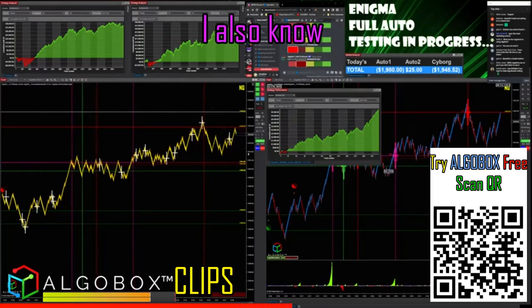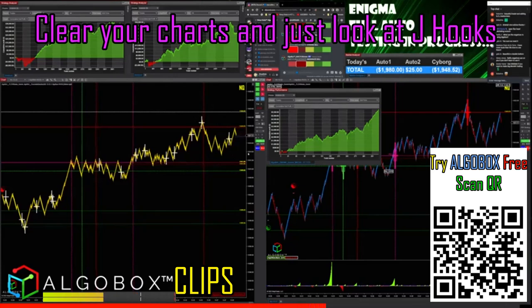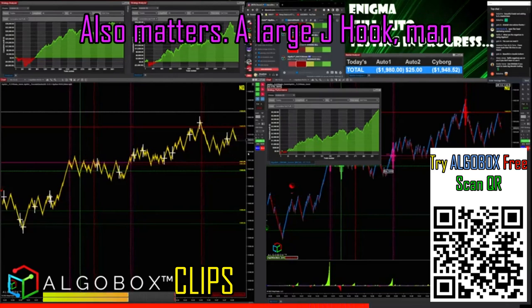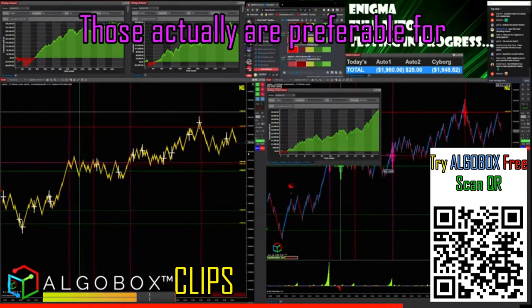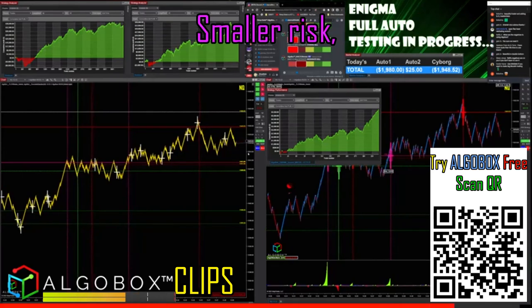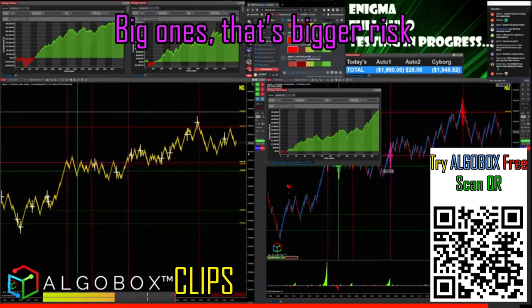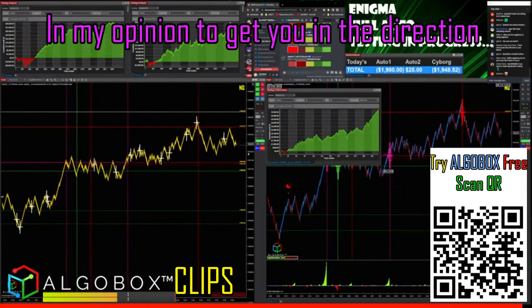If you start looking at enough J hooks and clear your charts to just look at J hooks, you'll see that the size of the J hook also matters. A large J hook can take a while. Smaller J hooks are actually preferable for people who are starting out, particularly because you've got a smaller target and smaller risk — a nice little small J hook is awesome. Big ones are a bigger risk and you really need to play other things to get you in the direction.